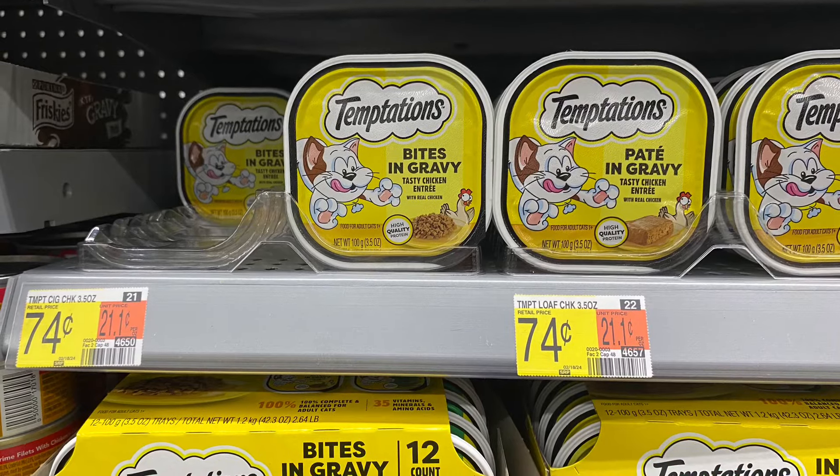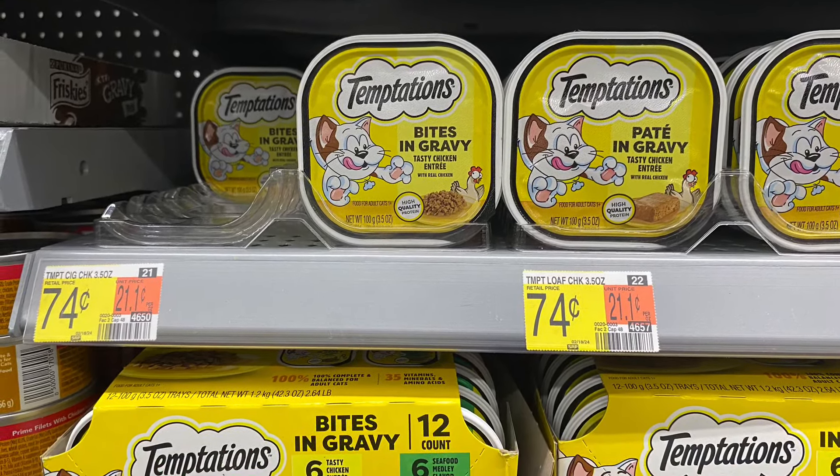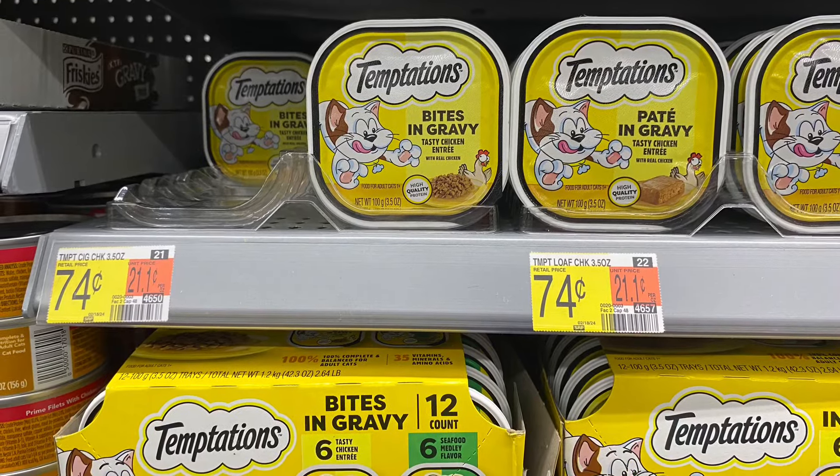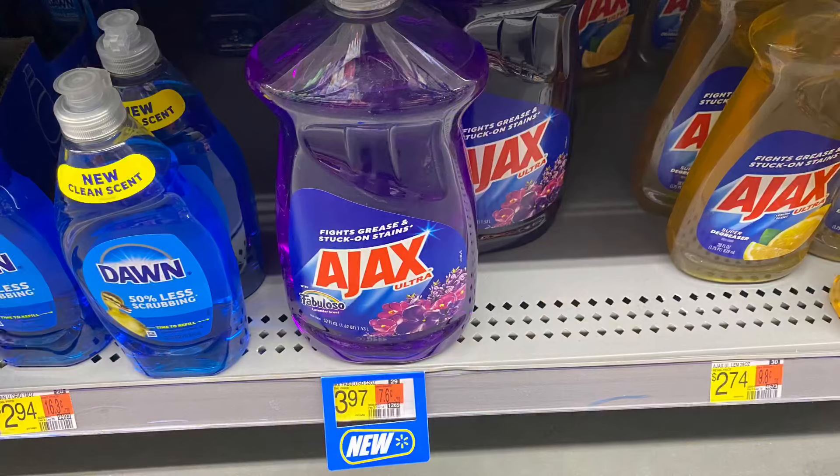Next to grab is two of these Temptation cat foods, priced at 74 cents each. Two is going to total us $1.48. We'll get back 74 cents on Ibotta for buying two, making it just 38 cents for each one.